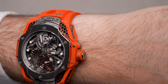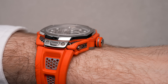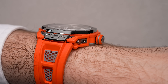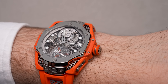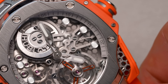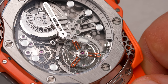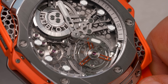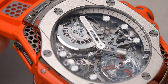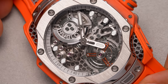The Big Bang Tourbillon Samuel Ross comes in at 44 millimeters wide with a thickness of 13.75 millimeters, which means it should have a pretty nice presence on your wrist. In terms of water resistance, that comes in at 30 meters. Powering the watch — slash art piece — is the manufacture caliber HUB 6035 automatic tourbillon movement. It's skeletonized and features a micro rotor at 12 o'clock and a tourbillon at 6.